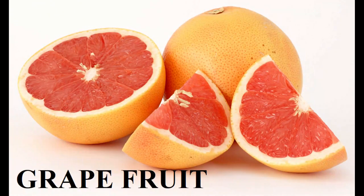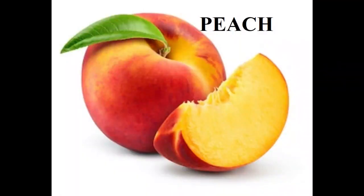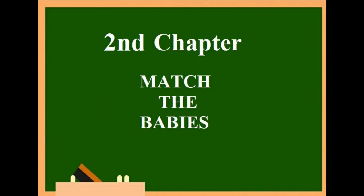The seventh one is a tomato. Children, this is a grapefruit. What is this? This is a turnip. And this tenth one is a peach. So now all must be knowing some of the fruits and vegetables.